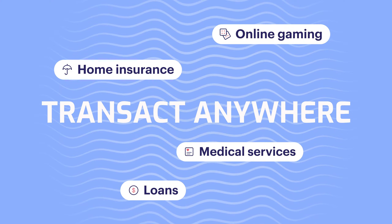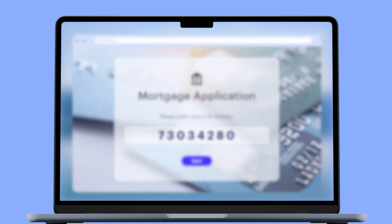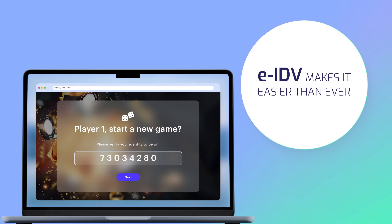Transact anywhere — from loan applications to registering for home insurance or accessing medical services and online gaming. Shufti Pro's eIDV service makes it easier than ever.